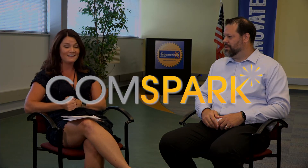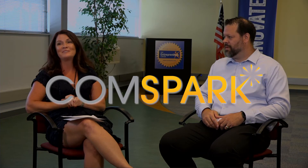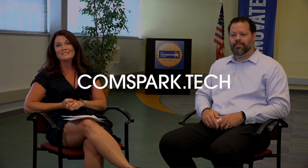I imagine those are great people to emulate. Thank you so much for sitting down with me today — that's Chris Kuhl with Dayton Children's Hospital. For more information, visit comspark.tech.